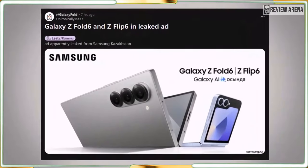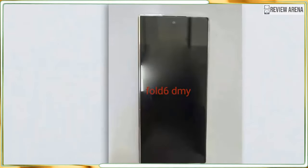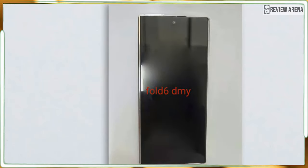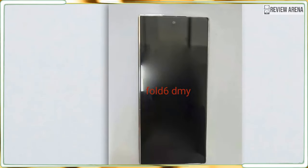A separate Galaxy Z Fold 6 Ultra leak points to a specific model number for this new model, but it could be a limited release with the phone only coming out in Korea.